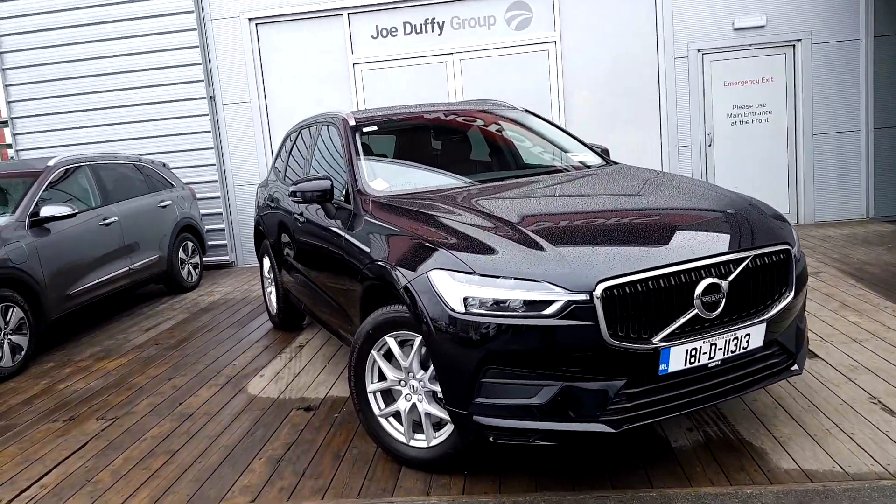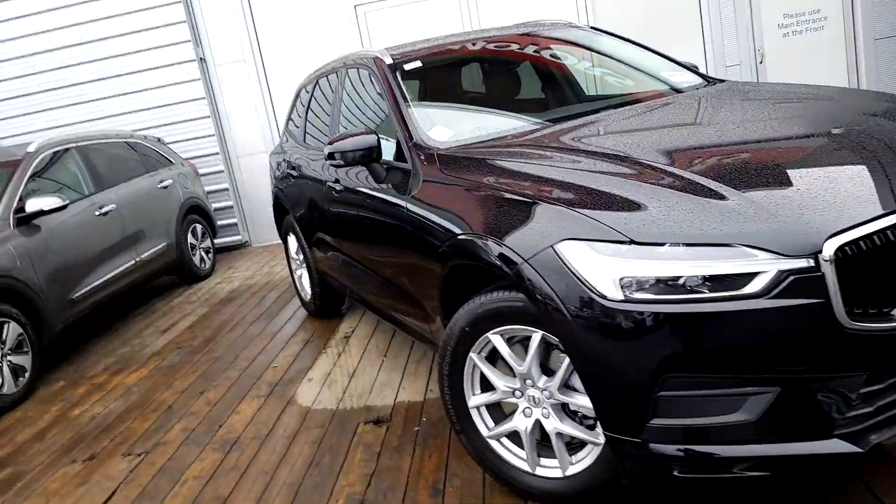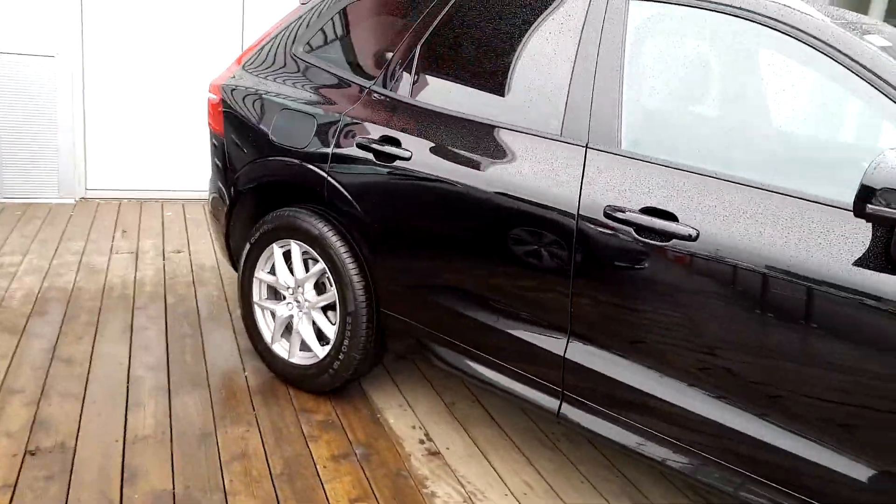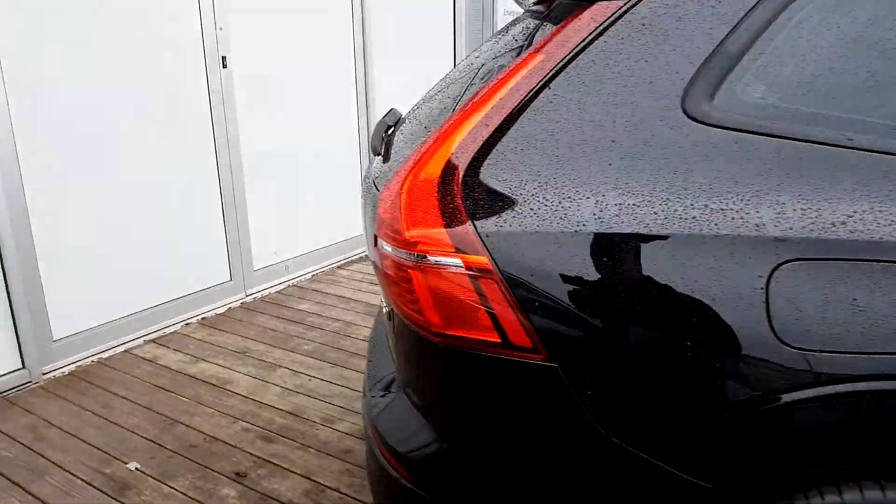The car is finished in the lovely metallic black, has auto headlights, 18 inch alloy wheels, integrated roof rack, and an electrical tailgate.